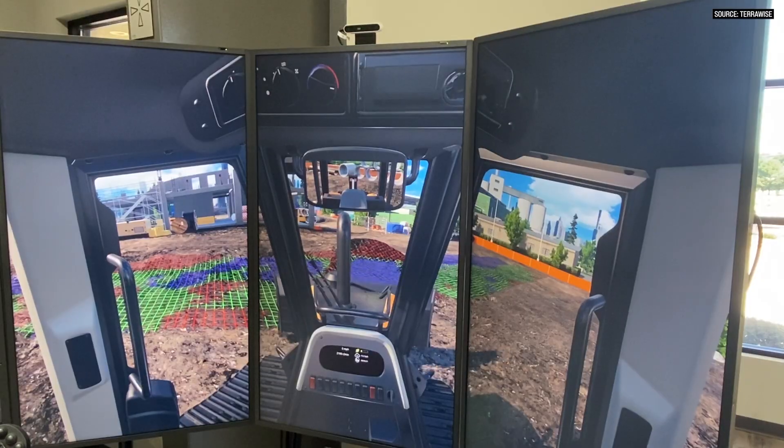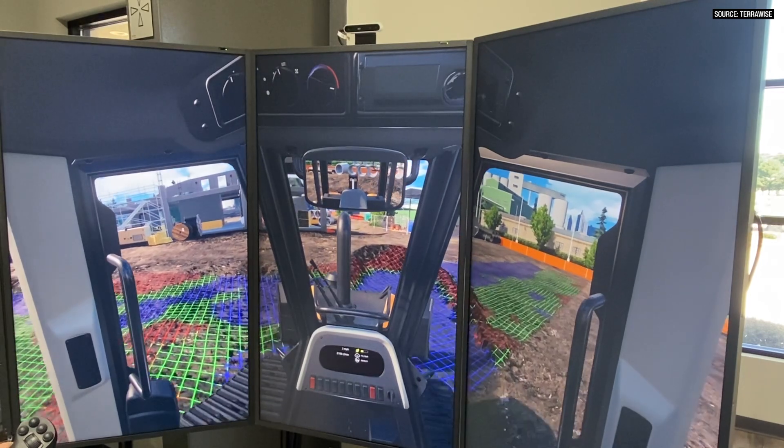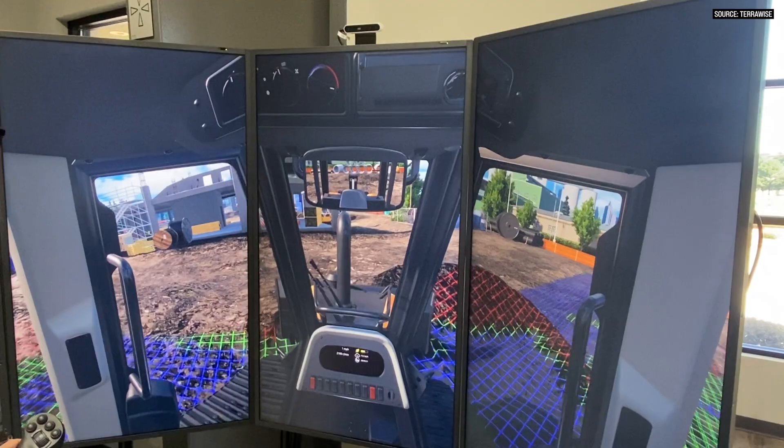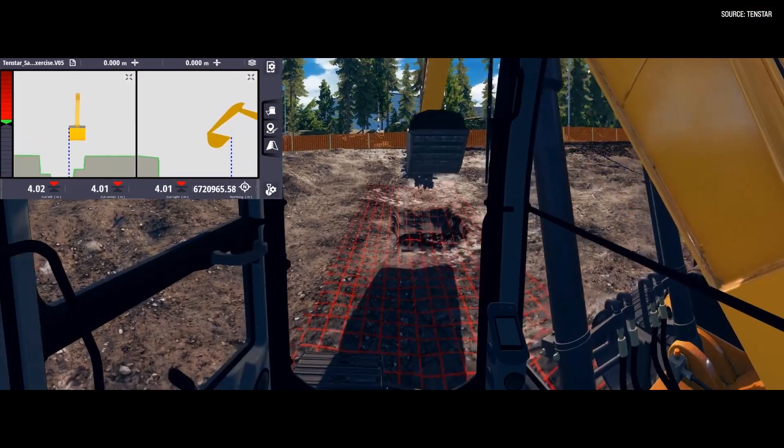So are these simulators limited to only learning the machine themselves, or do you have the ability to hook them up to machine control and simulate machine control functions as well? You absolutely can learn machine control through these simulators. 10-star integrates with all of the top machine control brands.